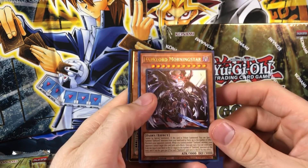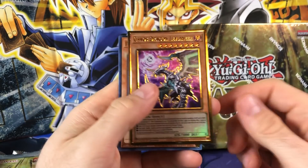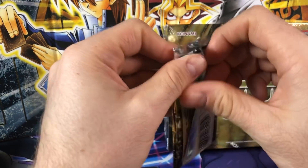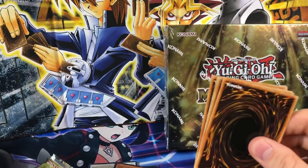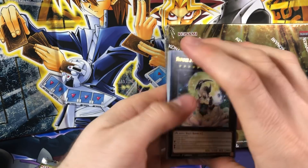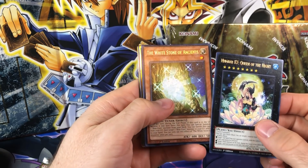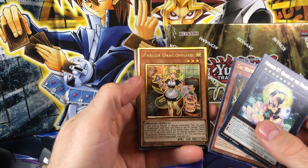We got a Dark Lord Morning Star and then a Chaos Dragon Levianeer as another gold rare. Also, the cards are not always in order, I noticed that. And apparently there are a lot of misprints too — House of Champs did a video on all the printing errors with this set, there are a lot of misprints. Next up: Number 87 Queen of the Night, White Stone of Ancients, and a Parlor Dragon Maid.